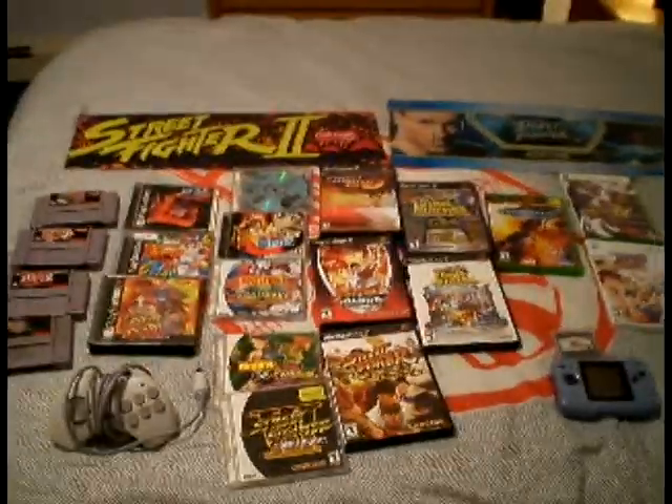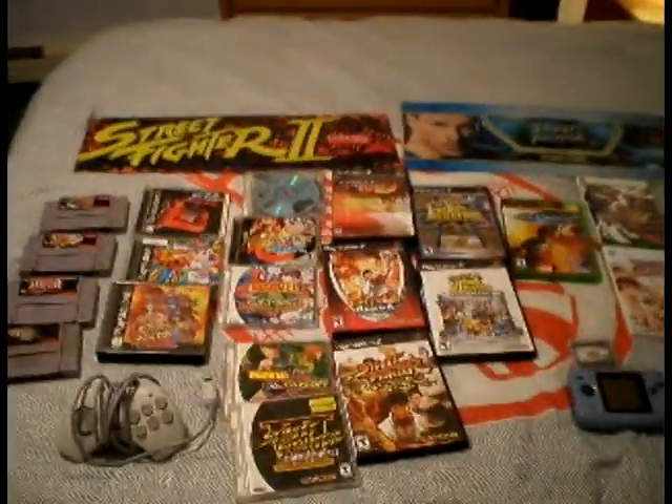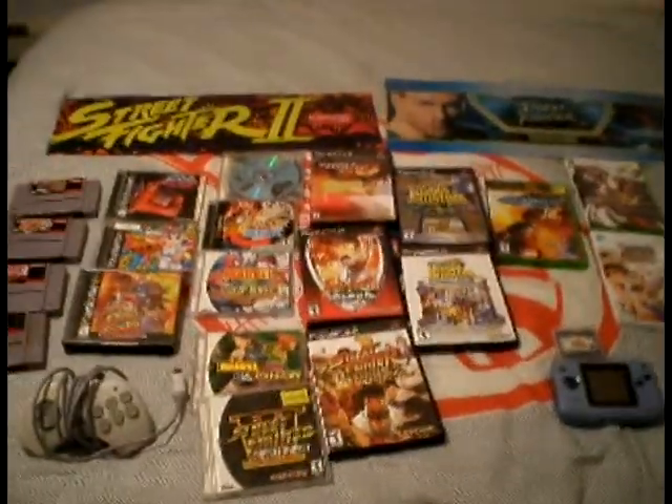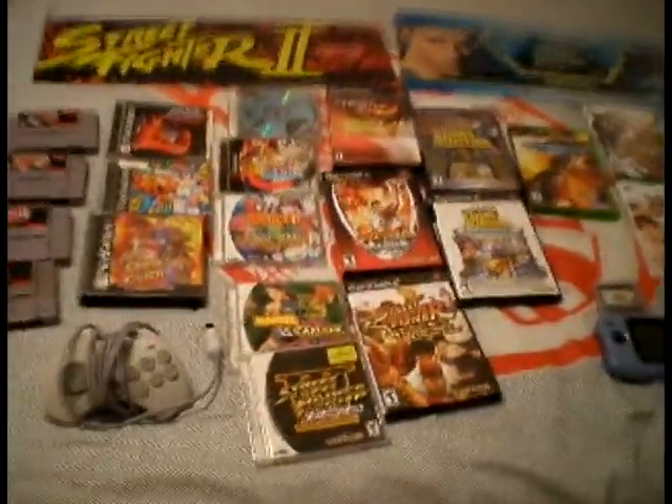What I'm going to be doing this month is Street Fighter Homeport Reviews. Trust me when I say I've got enough Street Fighter games to last me a very long time. The first video is going to be attached to this one — it's my collection of Street Fighter games, so come along with me and we'll look at it. Alright guys, here it is. We're going to start at the top and work our way from left to right and I'm going to show you everything I've got.